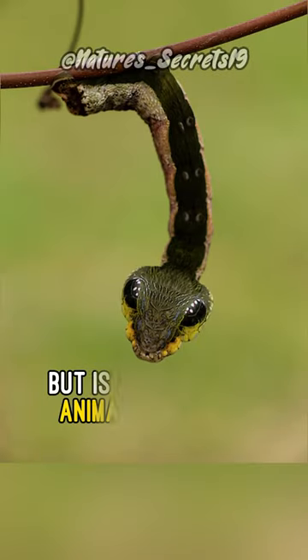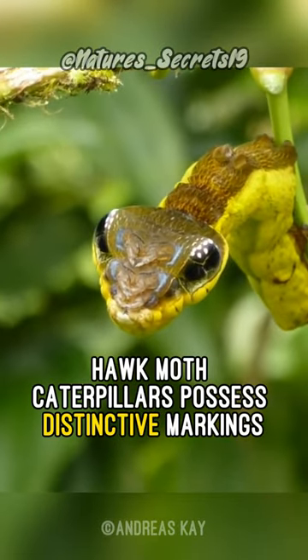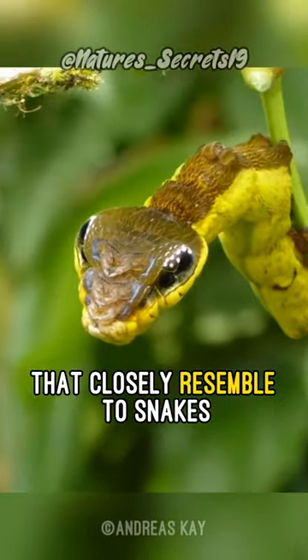This may look like a snake, but it's actually an animal in disguise. Hawk-moth caterpillars possess distinctive markings and physical characteristics that closely resemble those of snakes.